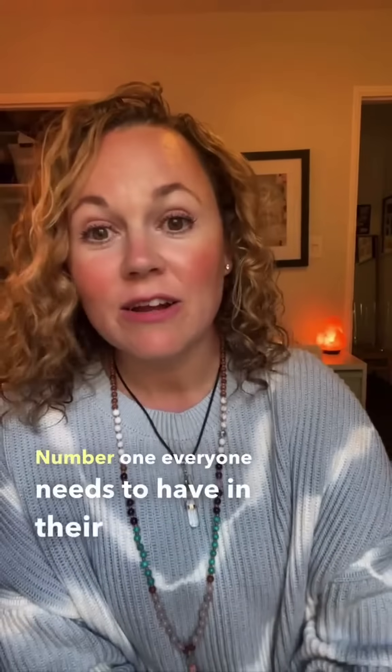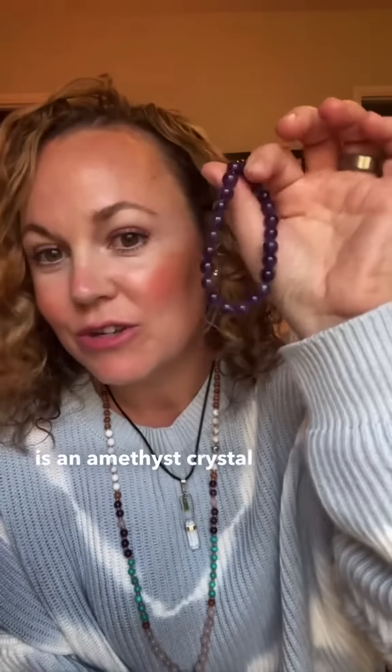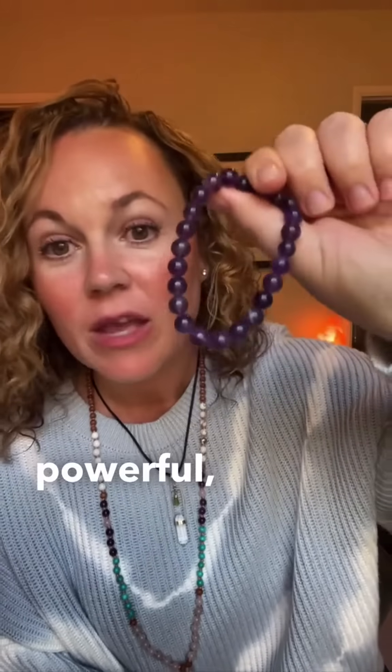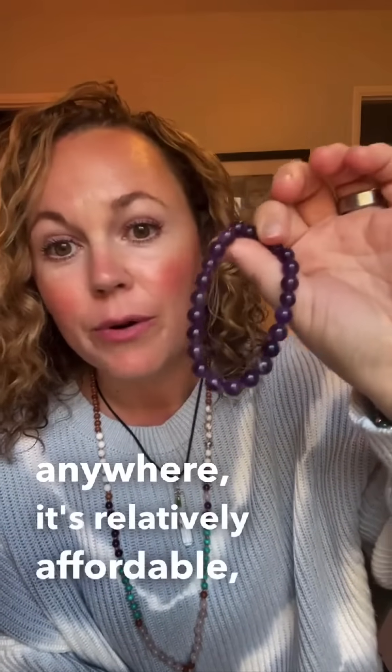Number one, everyone needs to have in their collection is an amethyst crystal bracelet. Amethyst is very powerful. It's very common, it's easy to find anywhere, it's relatively affordable, and it's very powerful.